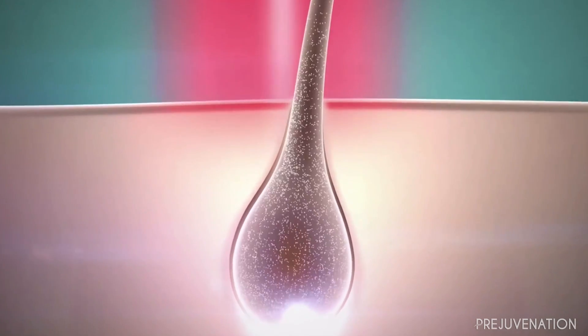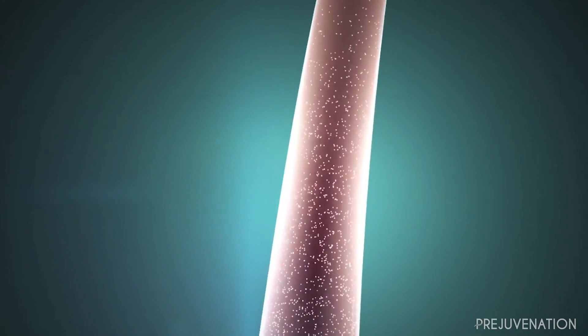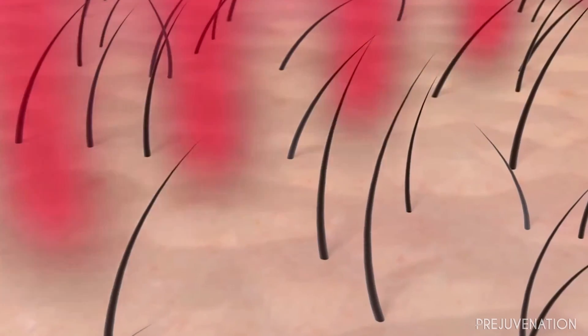Something else that's very helpful is laser low-level light treatments. Patients can do this very easily in the form of a laser helmet — a 25-minute treatment, three times a week.